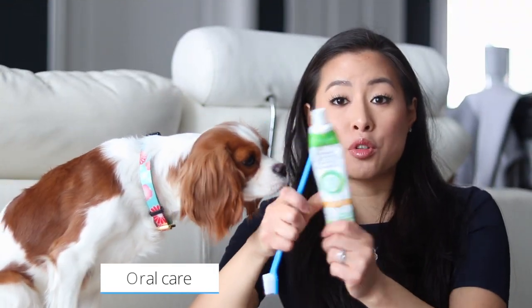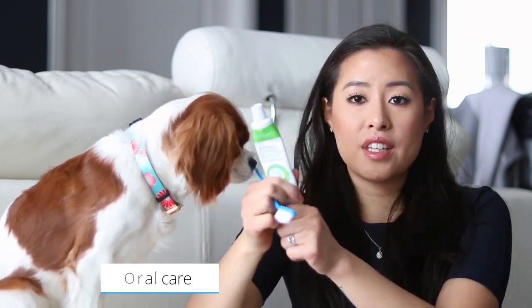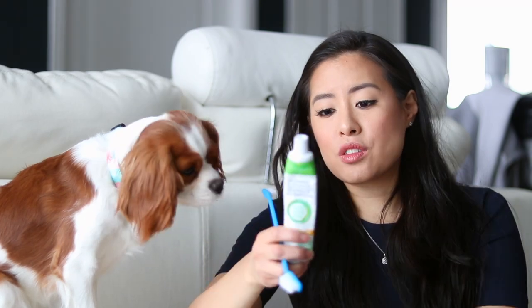For hygiene, we have a toothbrush. This is dual-ended because Herky uses the big side and Milton uses the small side. This is their enzymatic toothpaste that they love. I try to brush their teeth every day or every other day, so it's very important that we keep doing it on vacation.